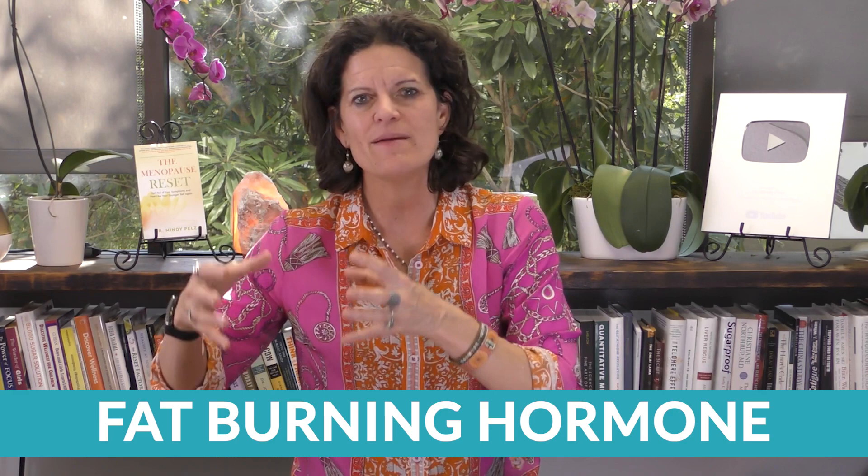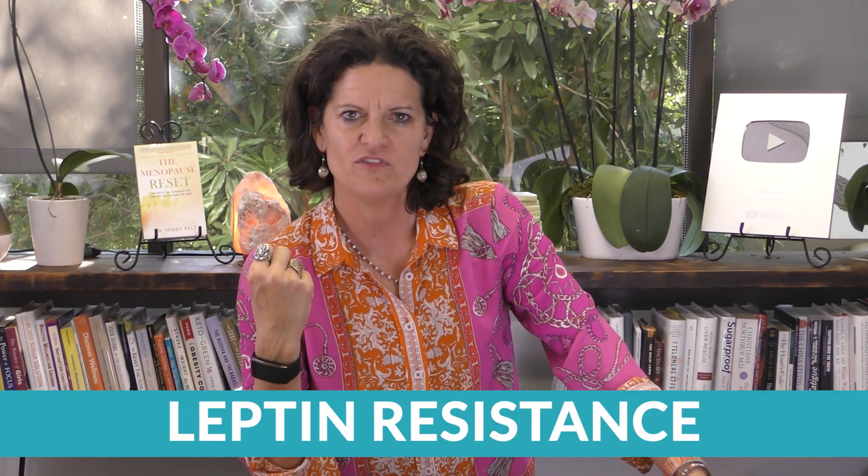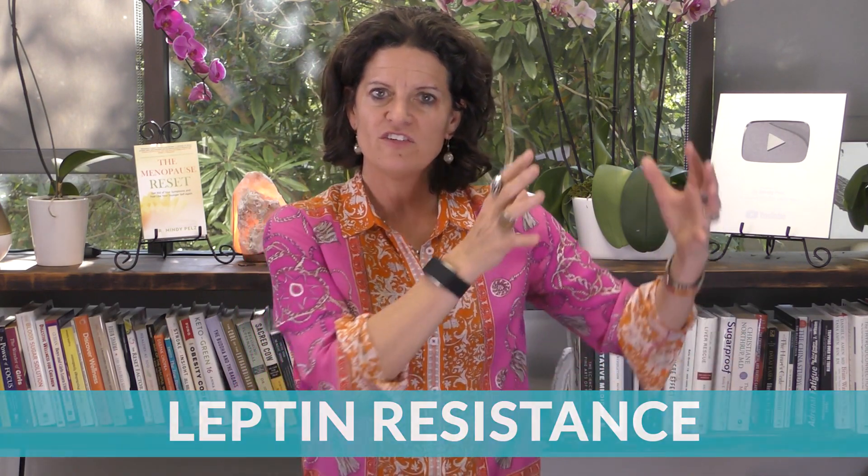Dr. Mindy here. On this video, I'm actually going to do a summary of this whole week. This has been fast training week, and we've been talking about your fat burning hormone. It's a totally different hormone than insulin. It is called leptin. And many of you are in leptin resistance. So I wanted to take you step by step — how do you pull yourself out of leptin resistance?